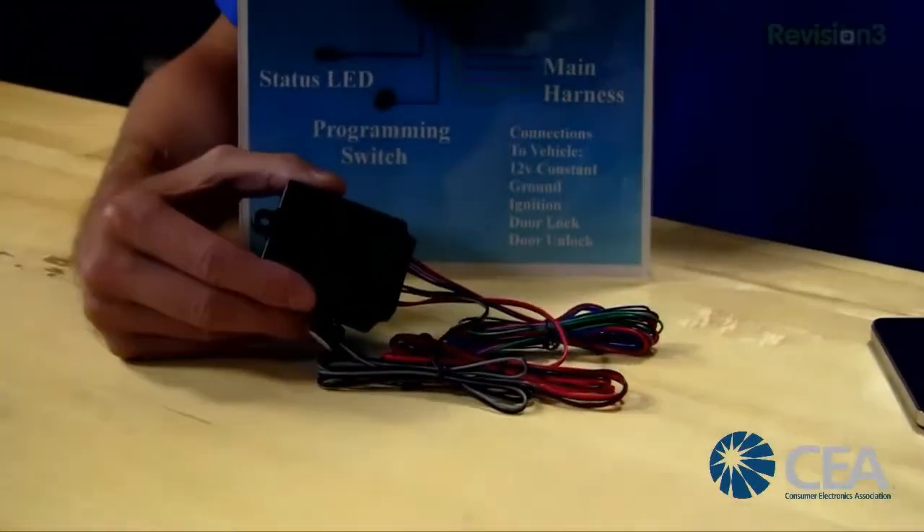The retail businesses that handle the modules also handle installation — usually automotive specialists, and some new car dealers have companies come in as well. So if I have a 2005 car without much tech built in, and my friend has a smart key, this would let me mimic that. Not only would I be able to do it, but my friend would be jealous because I'd be using my cell phone — I wouldn't even need a fob.